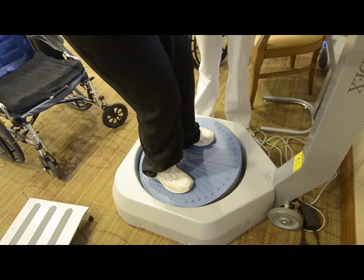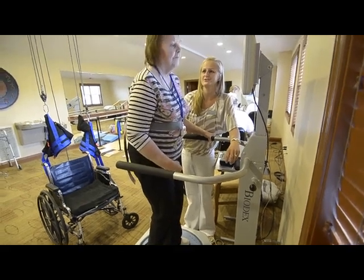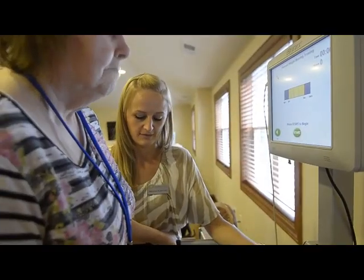Our next patient had a stroke about two years ago and came to us with complaints of increased difficulty with transfers as well as a decline in her walking. We began with her doing the basic things like squats and standing on uneven surfaces, and when we got this new equipment we started a more detailed gait training routine with her.